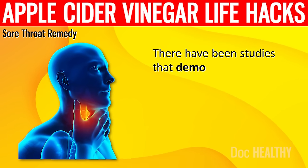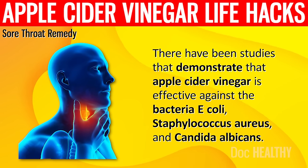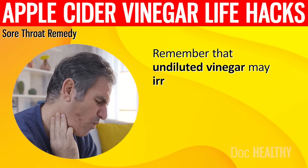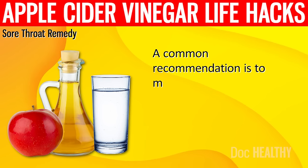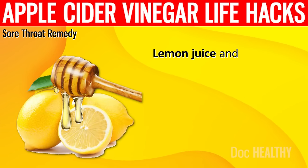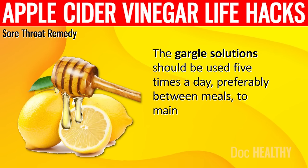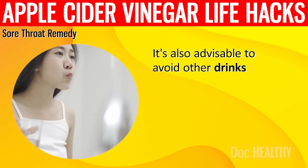Studies demonstrate that apple cider vinegar is effective against the bacteria E. coli, Staphylococcus aureus, and Candida albicans, which are common causes of infection. Remember that undiluted vinegar may irritate or even burn the throat, esophagus, and stomach lining. A common recommendation is to mix one teaspoon of apple cider vinegar in a large glass of boiled water. Lemon juice and honey may further improve its antibacterial and antiviral properties. The gargle solution should be used five times a day, preferably between meals, and avoid other drinks for 30 minutes after gargling.